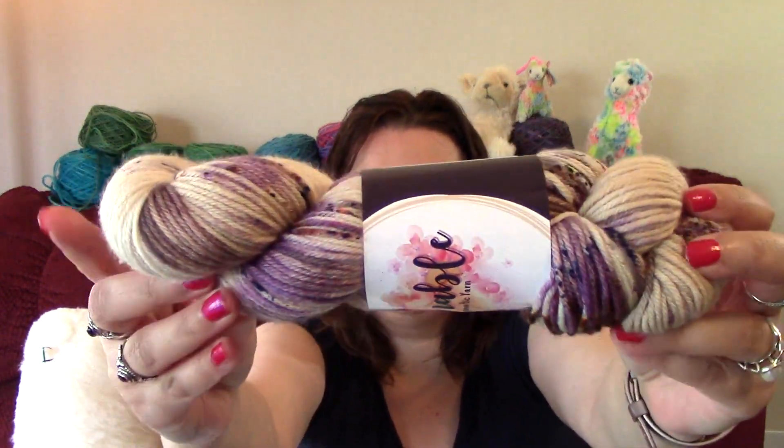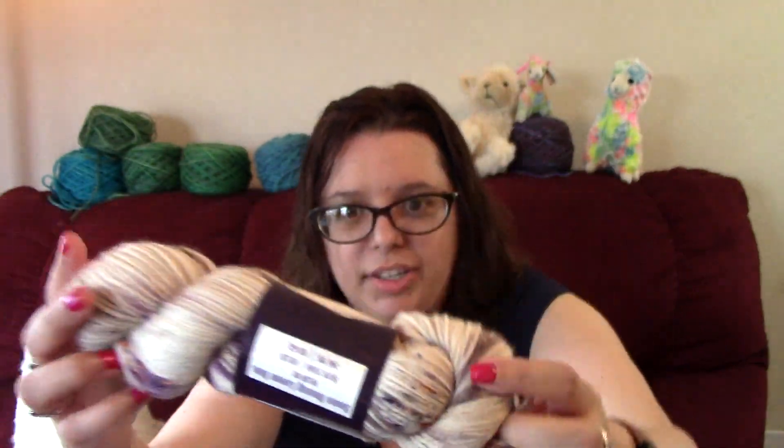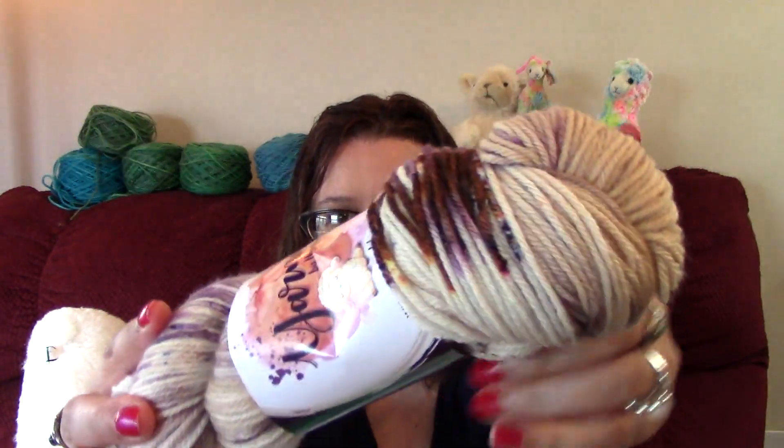This colorway is called 'Somebody Loves You.' Look at those speckles and the different colors — we've got some purples, browns, and yellows. I'm going to suggest those oranges are from dye splitting that happens sometimes when you speckle. For the DK it's 85% superwash merino and 15% nylon, 246 yards for 100 grams.